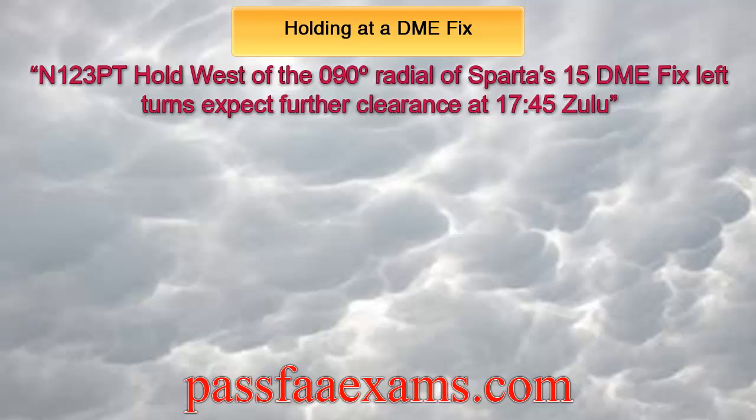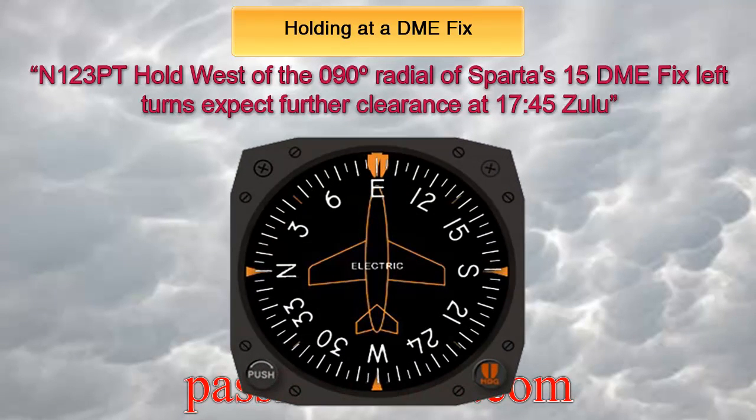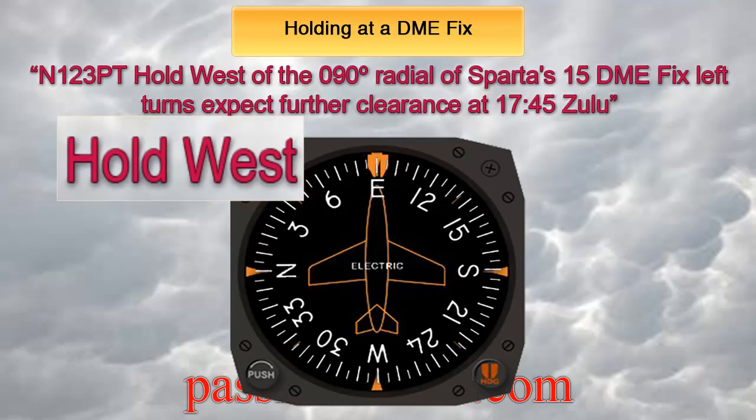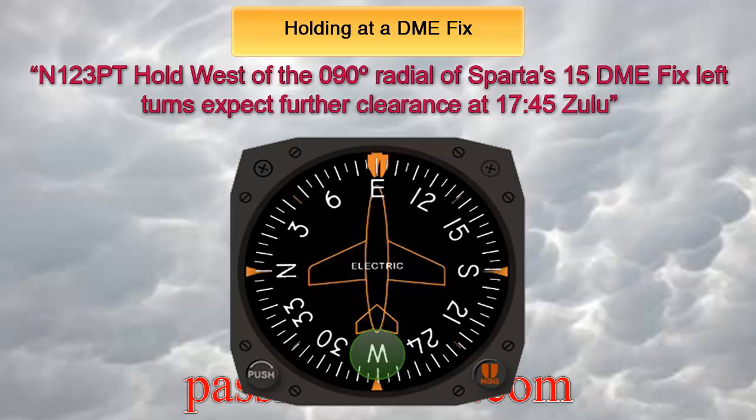The common mistake I see students do all the time is to choose the incorrect entry procedure. This is because they mistakenly look for 090 on the DG instead of 270. That 090 is followed by 15 DME, which just defines the point where we need to hold. In other words, the fix we need to hold on is located 15 miles to the east of Sparta, and we need to hold west of it. Therefore, on the DG, we need to look for west, not east.